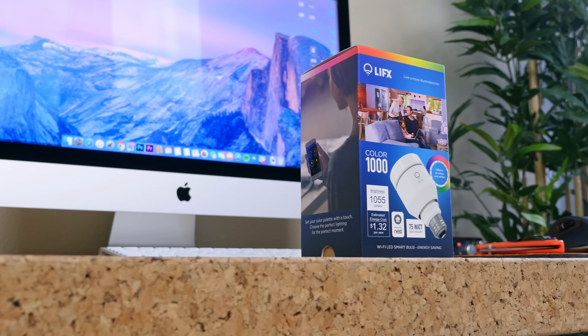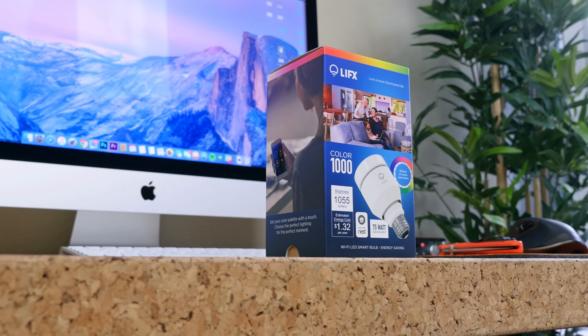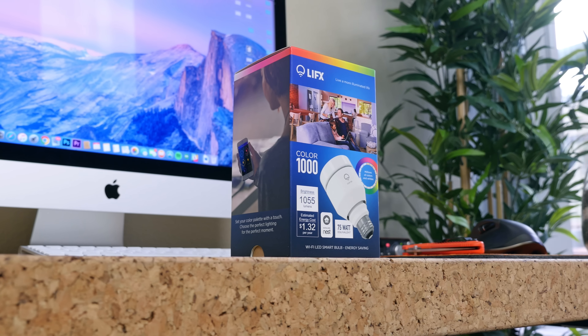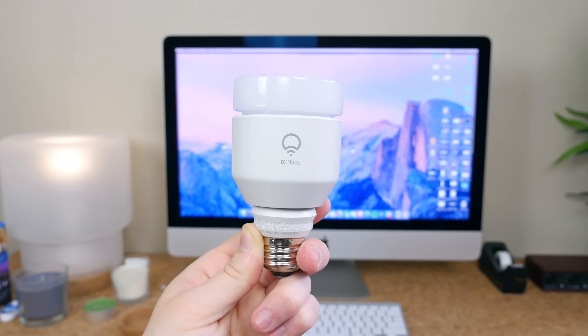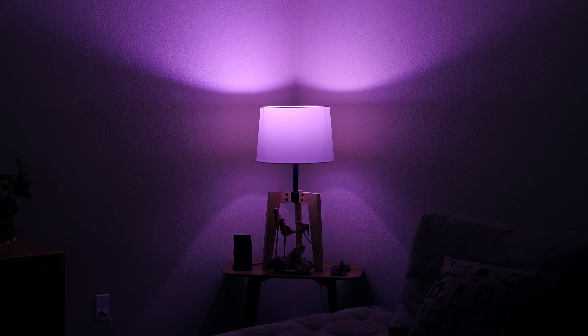The next device I picked up was a LIFX A19 smart bulb with 16 million colors for about $50. I already have three of these, so I was waiting for another one to go on sale because they can be a little bit pricey. These are cool because they don't require a hub and they work with Amazon Echo, which basically powers my home.